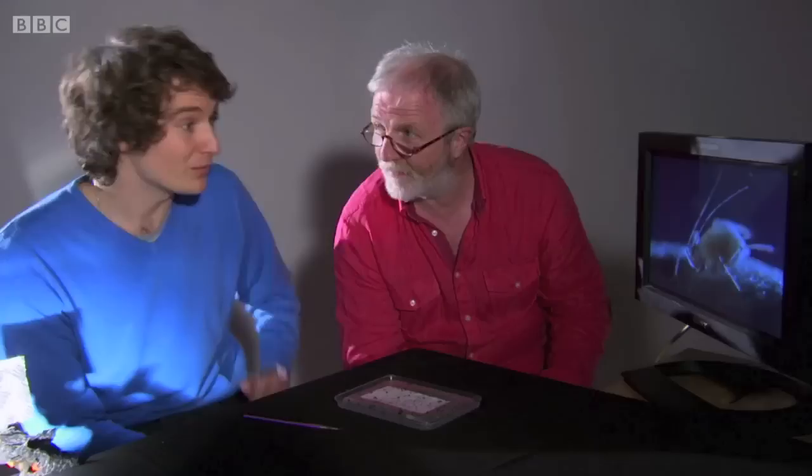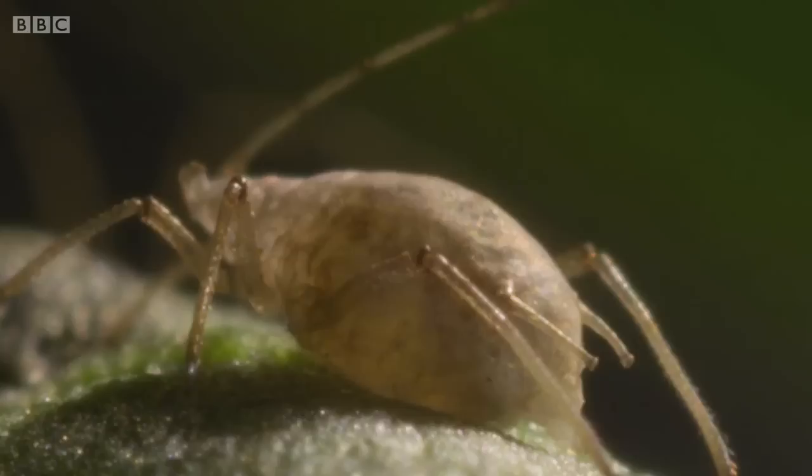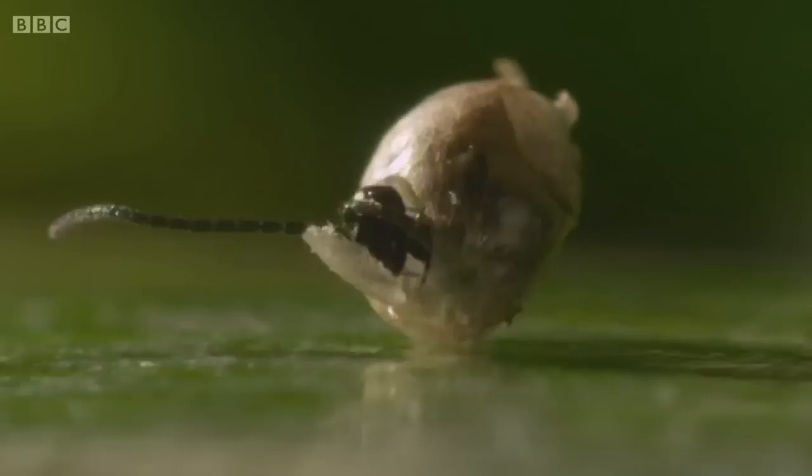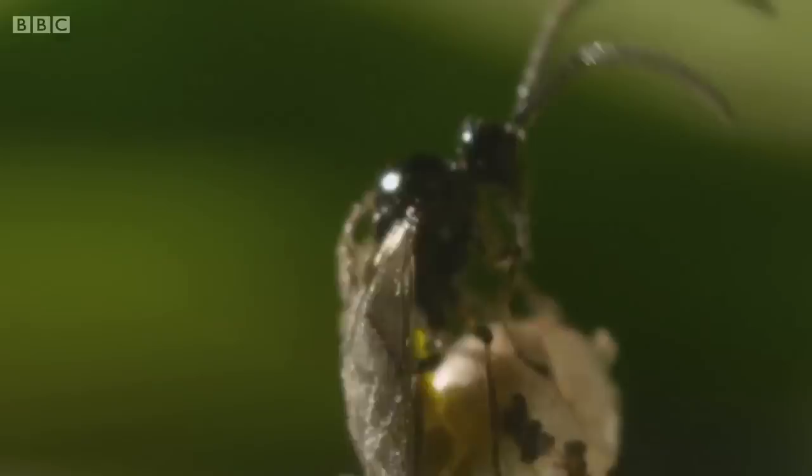This is a dead aphid that had an egg laid inside it ten days ago. The egg has now hatched, and this is actually the larva of the parasitoid — it's moving. It keeps its host alive so it can feed on its tissues inside, but only eats the vital organs last, keeping it alive as long as it can. Two weeks later, it's time for the process to start again. Each wasp can lay about three to four hundred eggs, so you can really see how you can just decimate aphids in your greenhouses or crops.